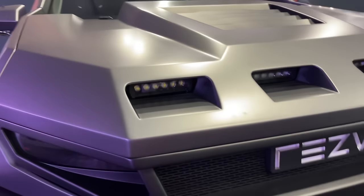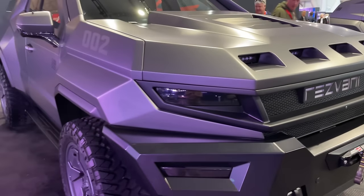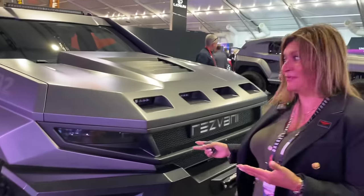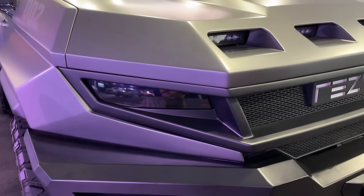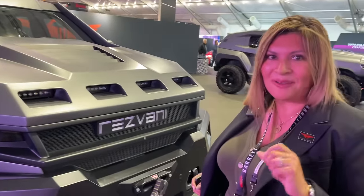This car started its life off as a 2023 Cadillac Escalade, believe it or not. What makes it special is of course a cool unique design, but along with this we offer the Vengeance in an armored bulletproof trim, and we can talk about all those cool features in just a second.